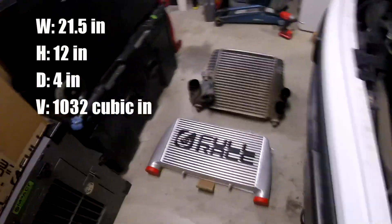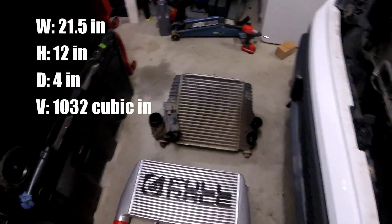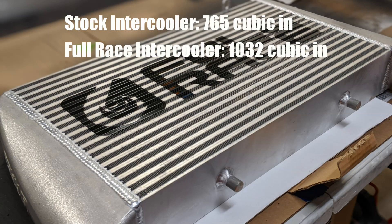So I'll do the math here. I'll be curious to see how those volumes compare. Looking at the numbers, we see there's a pretty big difference between the Full Race and the stock intercooler in terms of volume. The Full Race is 35% larger than the stock intercooler.